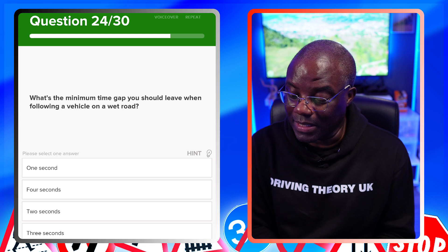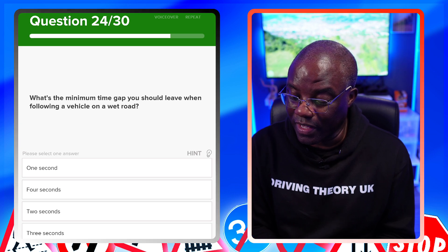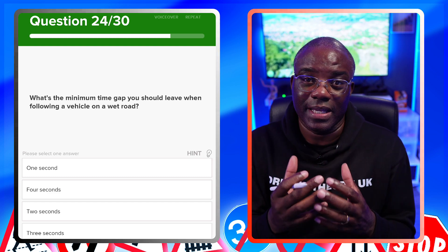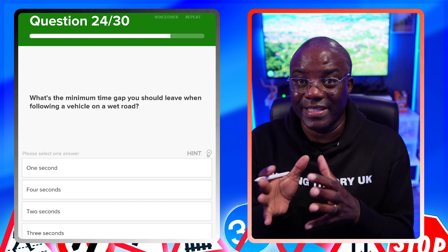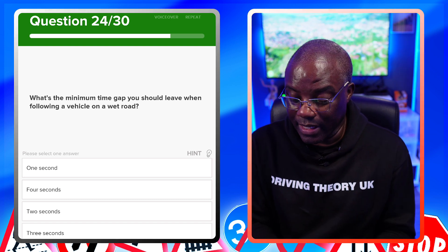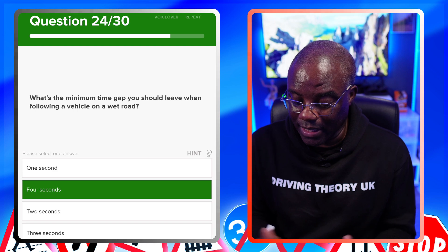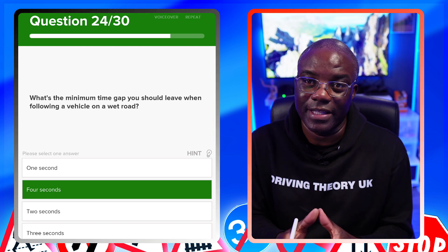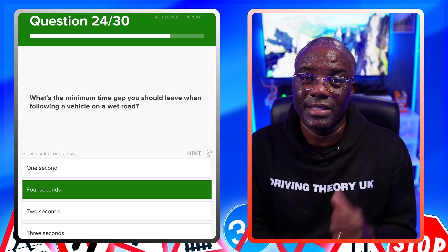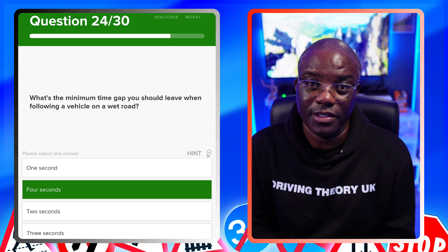What's the minimum time gap you should leave when following a vehicle on a wet road? Similar to the earlier two-second rule question, but now the road is wet. The answer is four seconds. All you need to remember: two seconds when dry, four seconds when wet, and up to ten times longer when it's ice and snow.